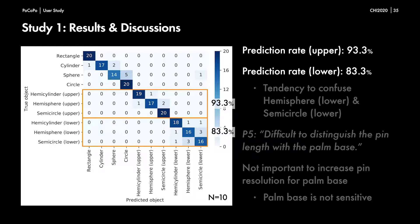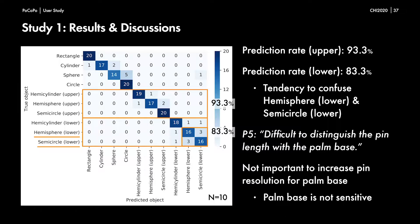The prediction rate of the three upper shapes was 93.3% on average, and that of the three lower shapes was 83.3% on average. Participants tended to confuse the semi-sphere lower with the semicircle lower, and vice versa. We assume this result is due to the low sensitivity of the palm compared with the fingers, and comments from participants support this. If users cannot notice shape differences with the palm base, it might not be necessary to increase the number of pins for the palm base.